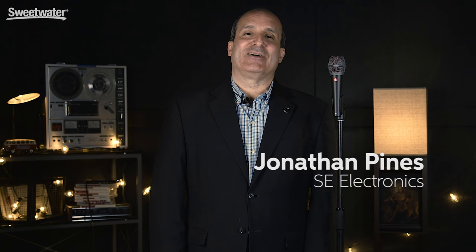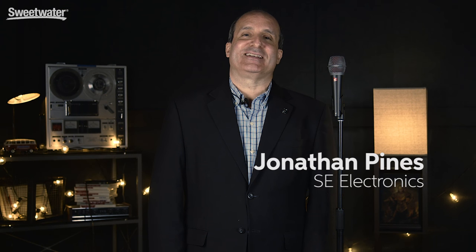Hi, I'm Jonathan Pines with SE Electronics, and I'm very excited to be here today at Sweetwater Sound to show you the newest member of the SE Electronics microphone family. This is the V7 handheld dynamic microphone.